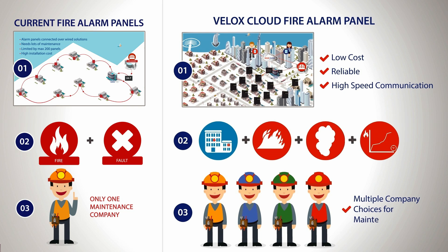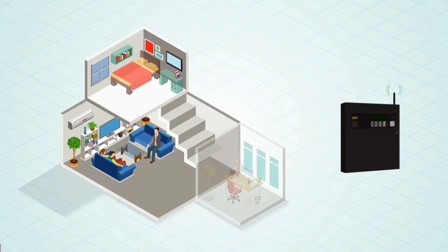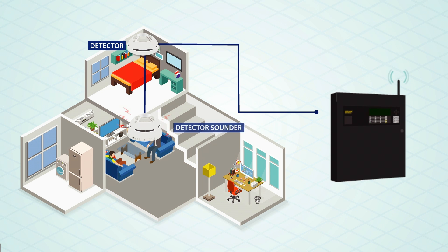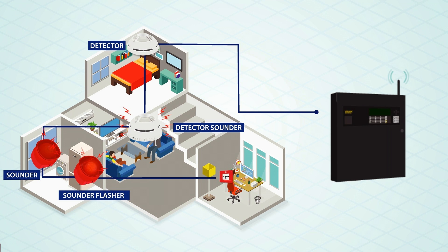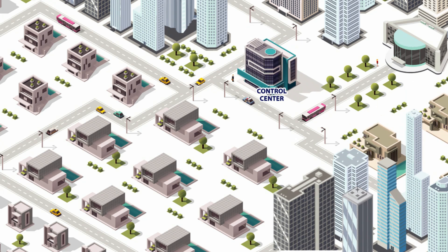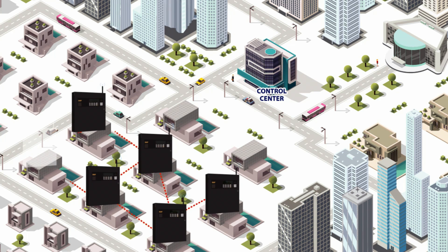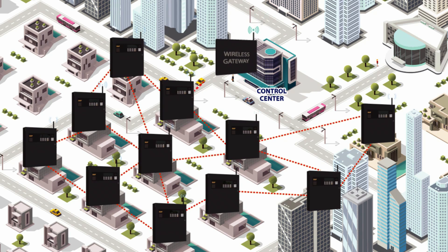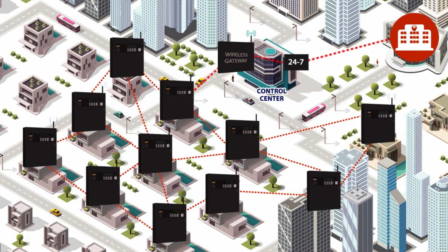Velox Cloud provides you with multiple maintenance choices. How does it work? Velox Cloud is a mesh network of wireless fire alarm control panels, and each panel is connected to detectors, sounders, and manual call points. These devices in return report to a wireless fire alarm panel. Wireless panels are connected with each other wirelessly on a mesh communication protocol, and all shall report to the many wireless gateways which are eventually connected to the Civil Defense via Velox Cloud.